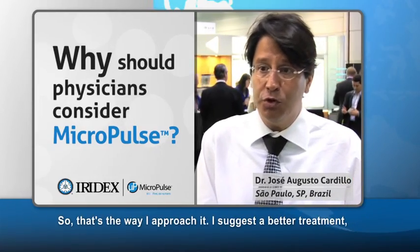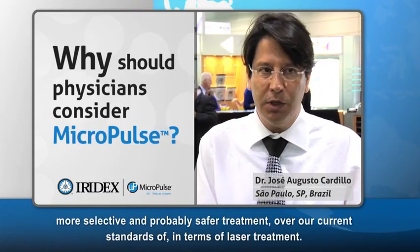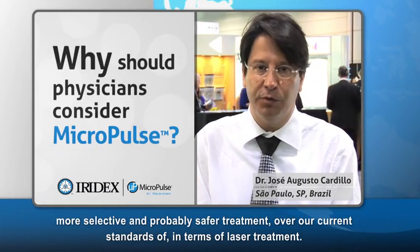That's the way I approach it. I suggest a better treatment, more selective, and probably safer treatment over our current standards in terms of laser treatment.